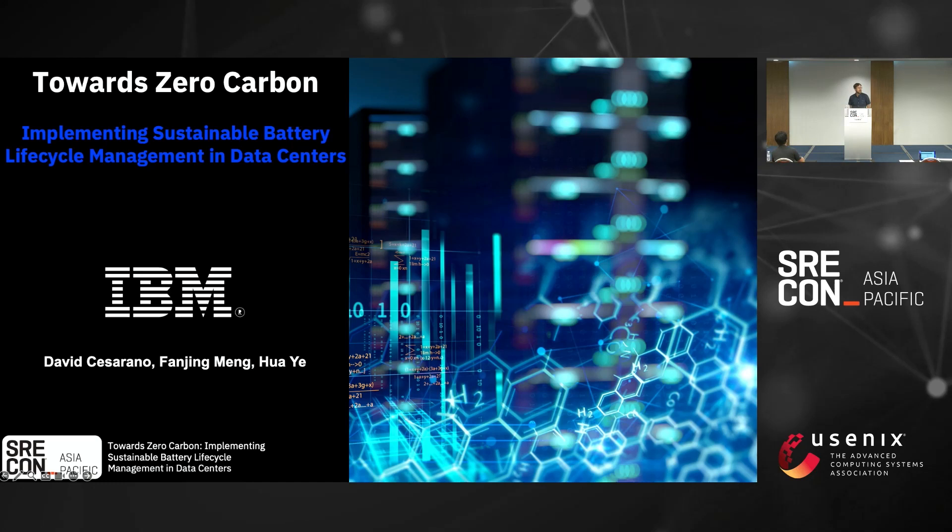Thank you everyone for coming to the first one for track two. It's a lot smaller room, a lot more convenient than what we had at the other area, so it's kind of nice. This presentation is broke up into two different areas: one focused on sustainability overall, and then we move into what our POC is within our China Data Center. We'll have a little video demo at the end.